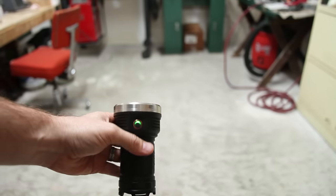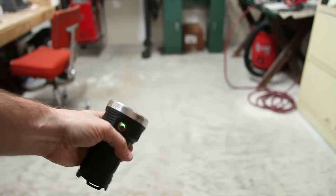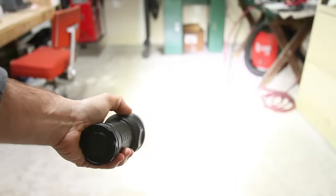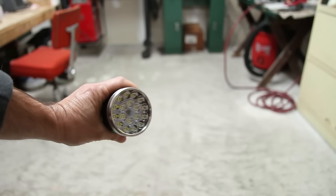Astrolux MF01: clicks give me modes — one through five, all the way to turbo. Press and hold gives me off. Triple-click gets me into the blinky modes; the first one is strobe, then you click to move on to the next blinky mode. Press and hold again, you're off.